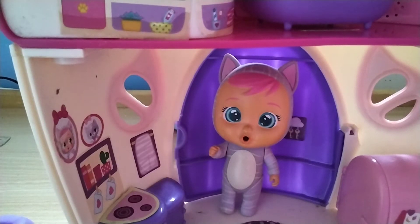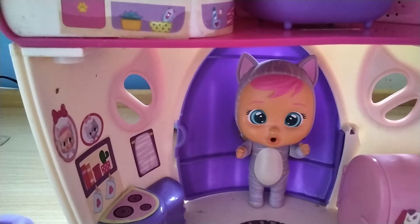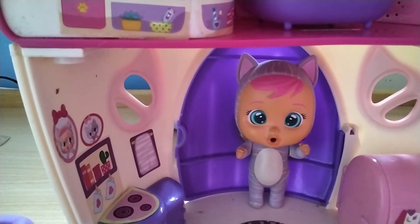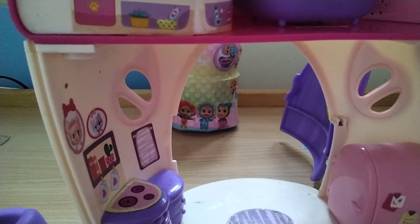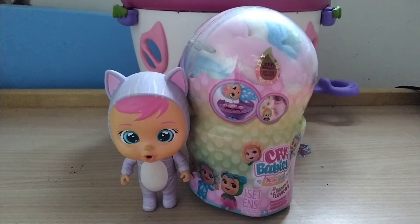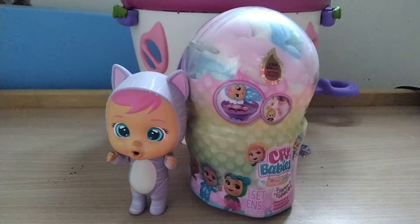Hi guys, guess what — today I'm gonna get a new friend. Hopefully it won't be in a package. Oh, it's here! I'm gonna open the door now. Look, there it is! Come on kids, look — it's beautiful, right? Let's open it. Hi Katie, should I help you open it up? It's Google Toys.